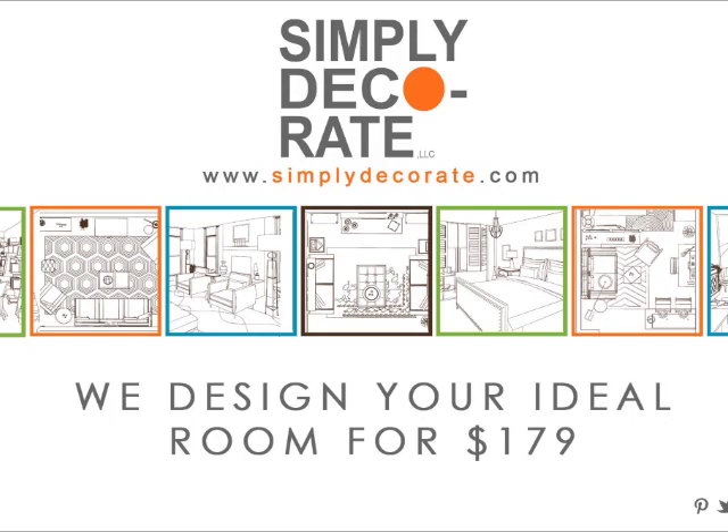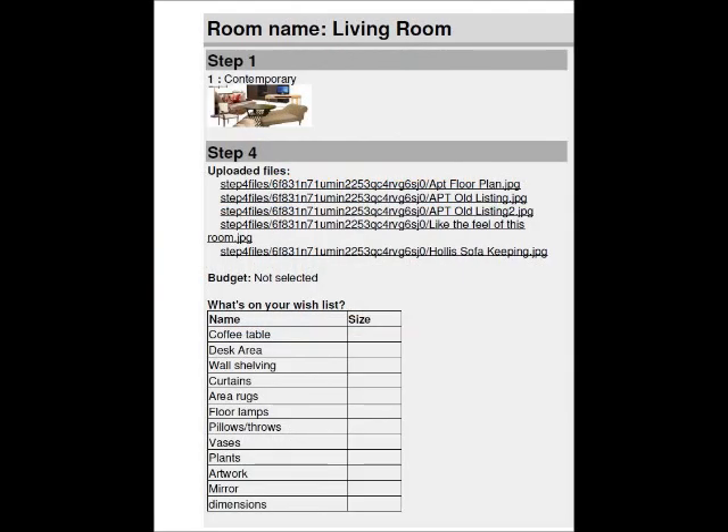A young lady just moved in. She picks her style, which is contemporary, airy and bright, elegant and traditional.